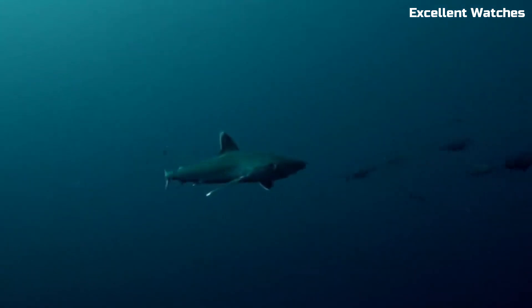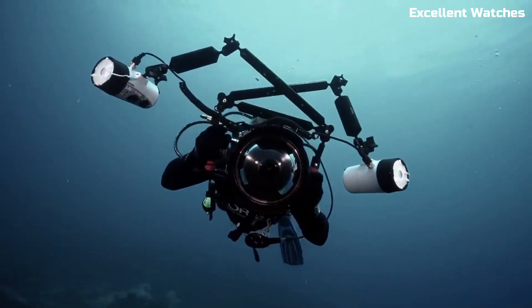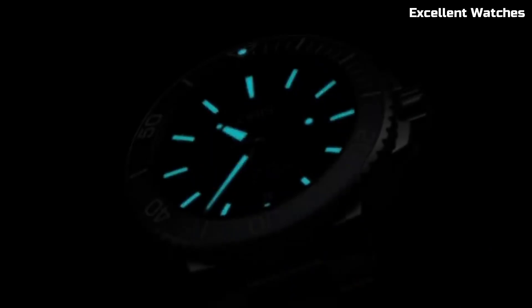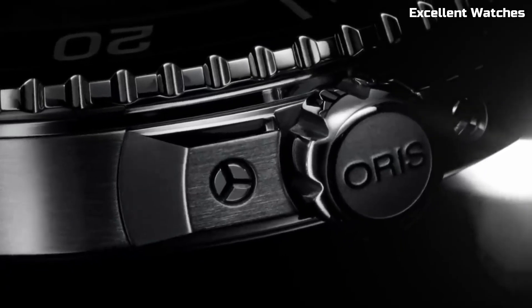Powered by a reliable automatic movement, it delivers exceptional accuracy. With a choice of stainless steel bracelet or rubber strap, the AORUS AQUIS Date is a versatile timepiece that seamlessly blends style and performance, catering to those who demand both from their wristwear.